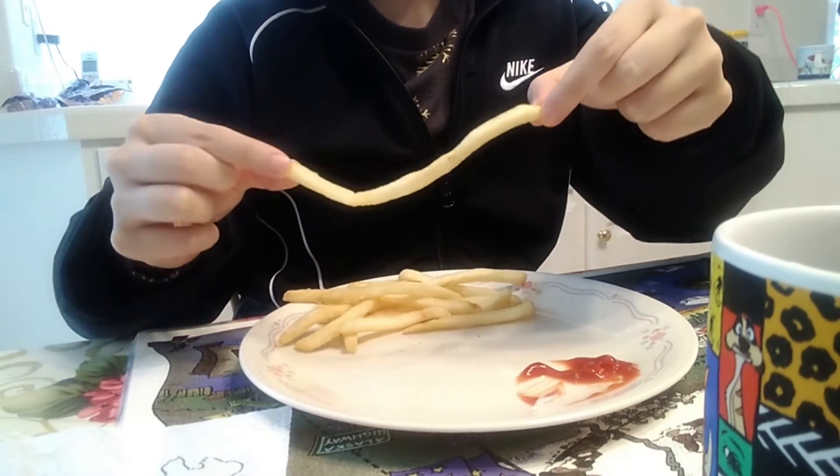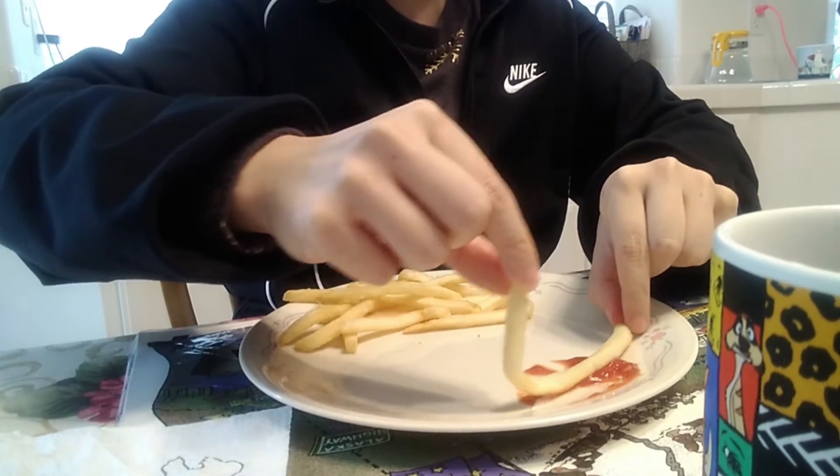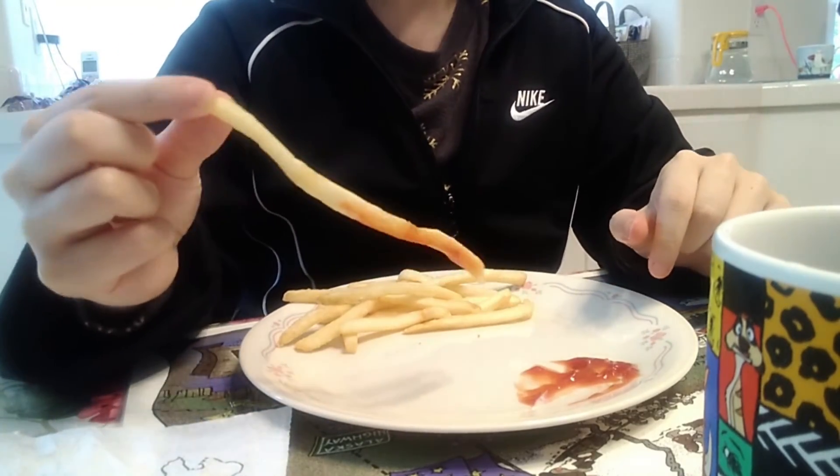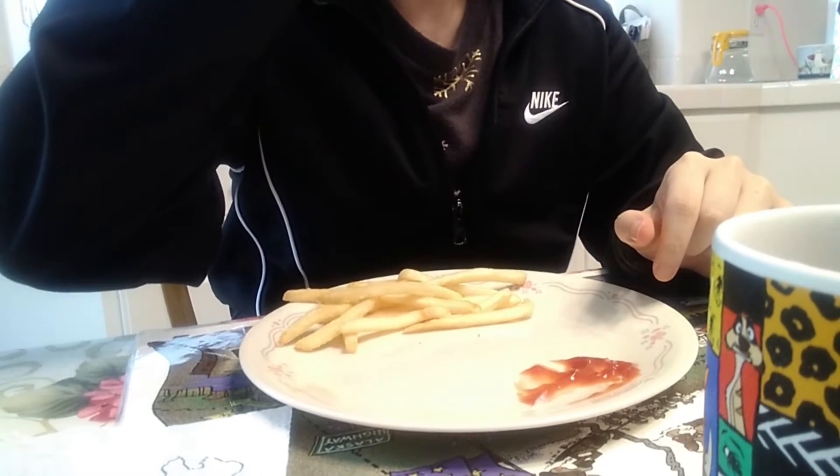I haven't had McDonald's in a long time, so this was really good. For drinks, if you were curious, I was able to choose unsweetened iced tea and that's what I did. If I could get coffee, I would have. Anyways, the iced tea was good with a nice tea flavor, surprisingly.